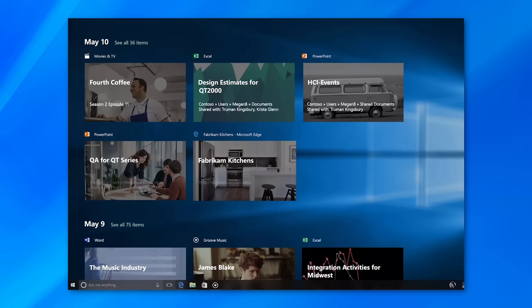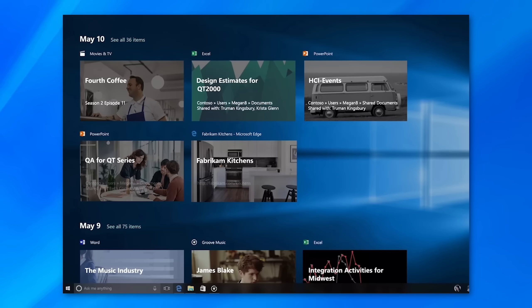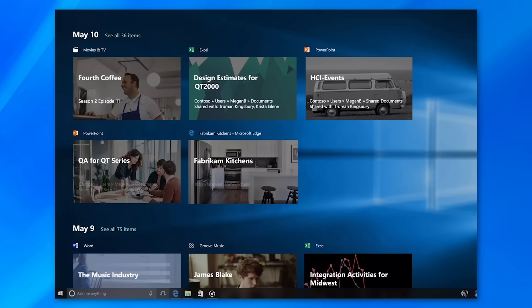Those are all features that were added, but there is actually one feature that was removed: syncing the timeline feature across devices. The timeline feature itself is still there, but it won't sync across devices anymore. Personally, I've never really used that feature, but that's just a thing now.